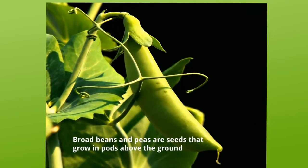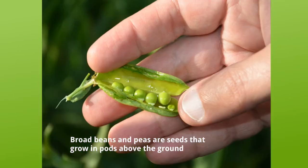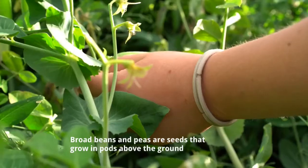Seeds and pod vegetables. Broad beans and peas are seeds that grow in pods above the ground.